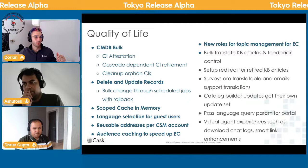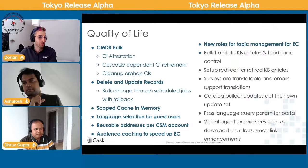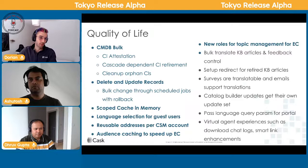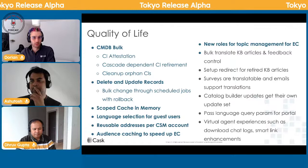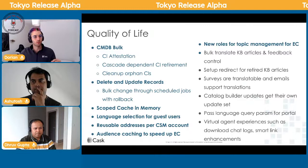There are speed improvements: scoped cache in memory, and the employee center portal now caches user criteria audience so it doesn't run constantly. Bulk translation of KB articles is a big one — doing it manually is painful. Feedback controls can now be set at the knowledge base level rather than just the article level. Setting up redirects instead of 404 errors is now possible — a feature other major SaaS tools have had. Catalog builder updates now get their own update set, fixing the painful issue of every catalog change bloating your update set.